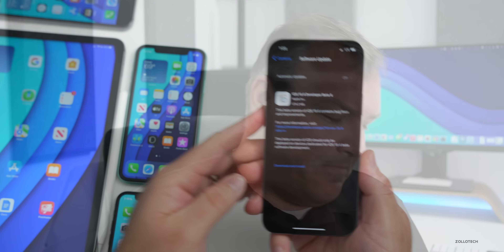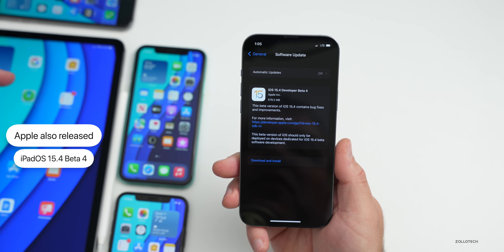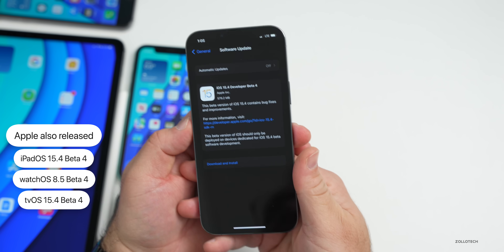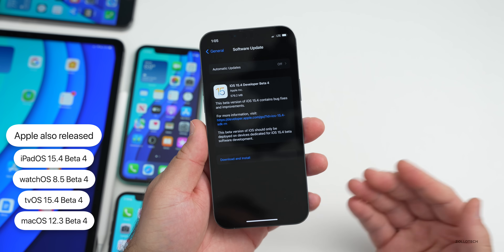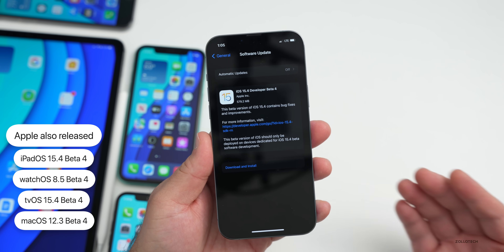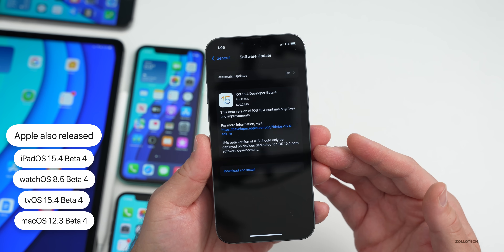The devices tested include the iPhone 6s Plus, iPhone 11, iPhone 10, iPad Pro, and iPhone 13 Pro Max. Apple also released iPadOS 15.4 beta 4, watchOS 8.5 beta 4, tvOS 15.4 beta 4, and macOS 12.3 beta 4. All of those are available to developers right now and probably a bit later to public beta testers.